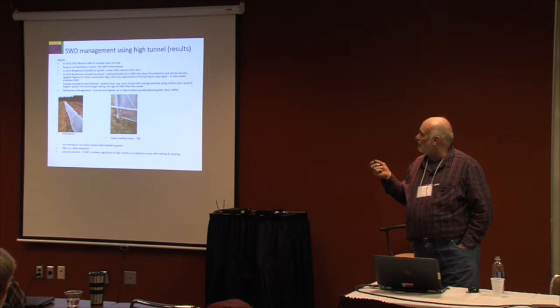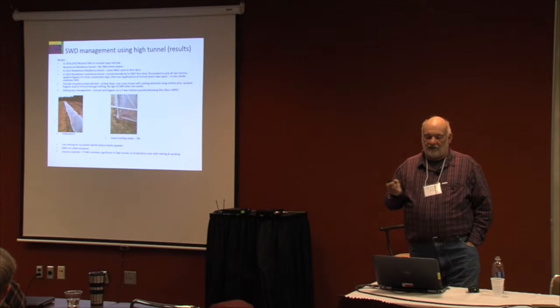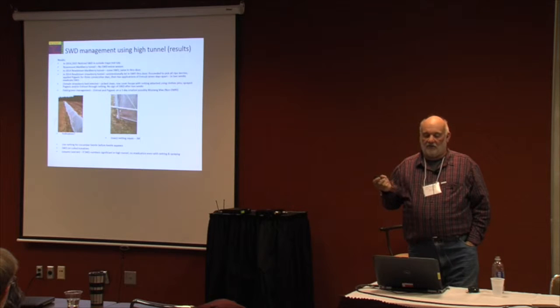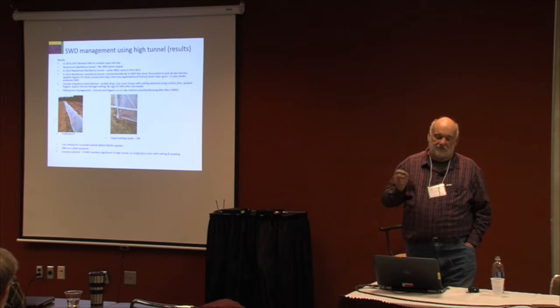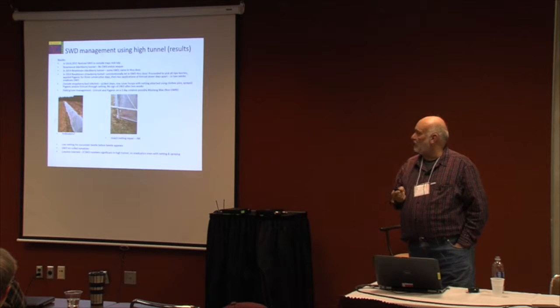We did try — if you look at that picture on the left — a bed of strawberries we had outside. We put hoops over the top of that bed, and then we put netting over it. Where we had that, the spotted wing drosophila was in there, and we sprayed through that netting. In a couple weeks, we eliminated the spotted wing drosophila. But the problem is to pick the berries, you gotta take the netting off, and then you let the spotted wing drosophila back in.